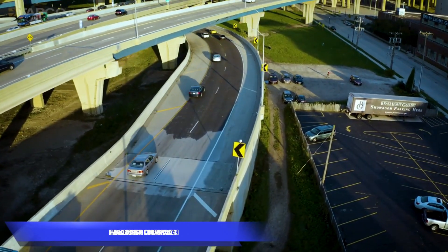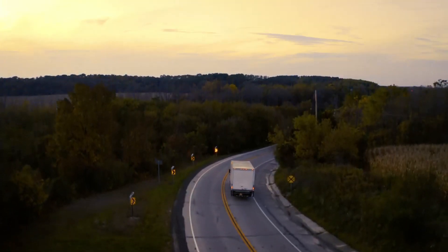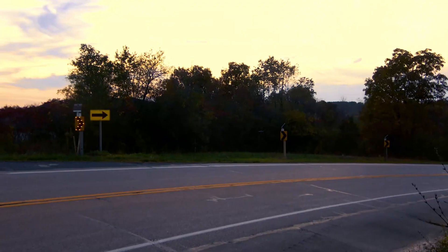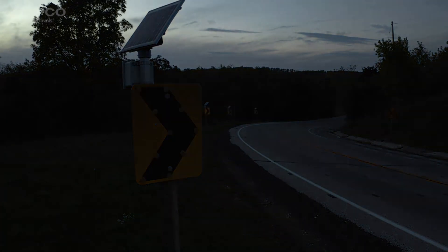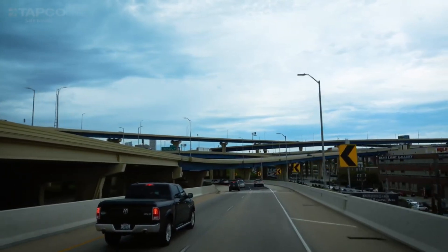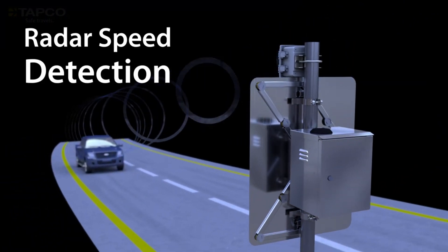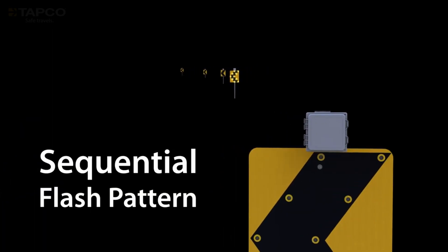Blinker Chevron: Tapco introduces the Blinker Chevron system, a seemingly ordinary illuminated sign that reduces turn-related accidents by an impressive 58%. Going beyond traditional signage, this innovative system employs radar technology to detect approaching cars and their speeds. The Blinker Chevron then interacts with the car's onboard system to display warnings on the vehicle's screen, creating a dynamic and responsive safety communication channel. With light sensors ensuring swift activation, the system can be powered by solar panels, showcasing a commitment to sustainable energy solutions and advancing road safety technology.